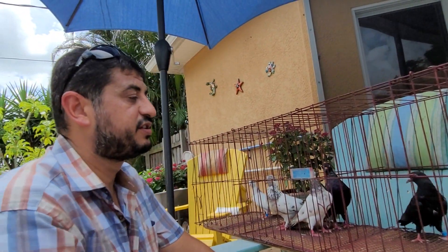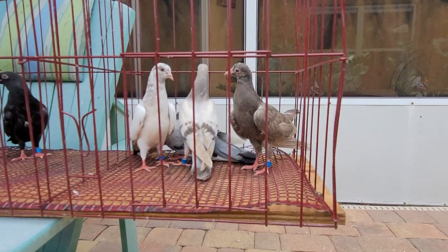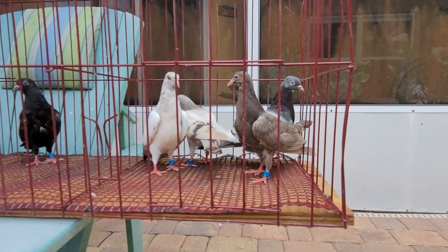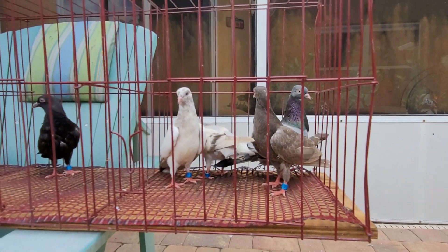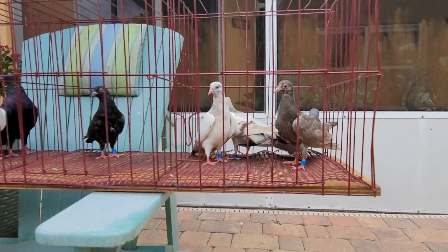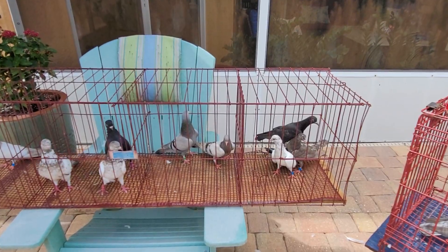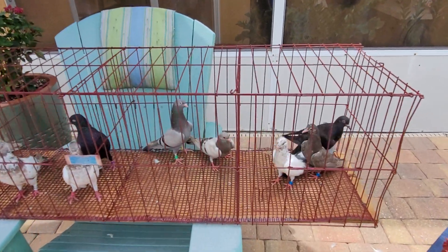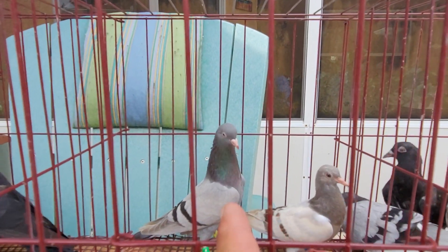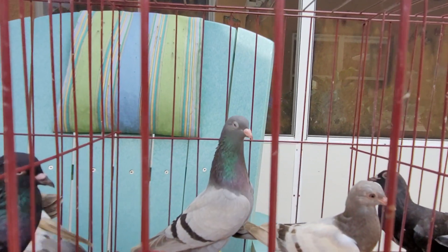From my experience, I believe this one is going to be the best among all these babies because I have his brother in the flying team right now — he flies very good. Same color, same dun, same thing. I'm going to pause this and go get one of my duns to compare. All right, back to the video — as you can see here, I bred this one this year. I love the body on that, I love the stance, I love the head.